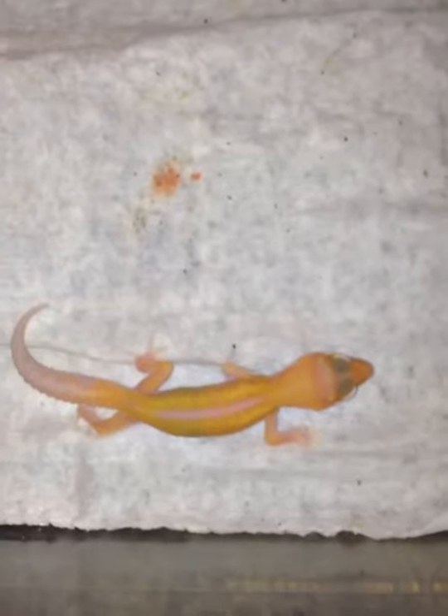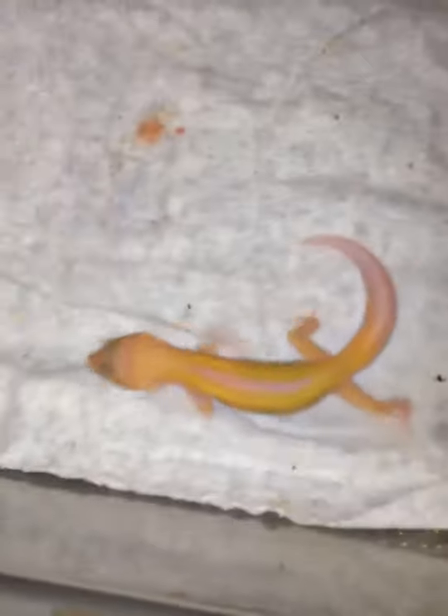This right here is off of Ringo, bred to Tremper Red Stripe Jungles — the first in the world. Blood, Stonewashed, Reverse Stripe Raptor, bred to JMG Jungle Trempers. Ringo coming from JMG. I just now found out most of these crosses I am doing are the first in the world ever done.